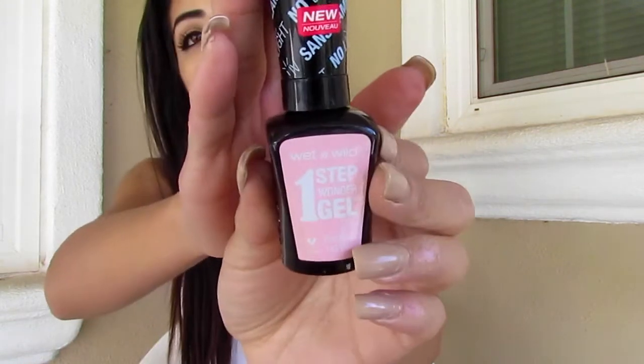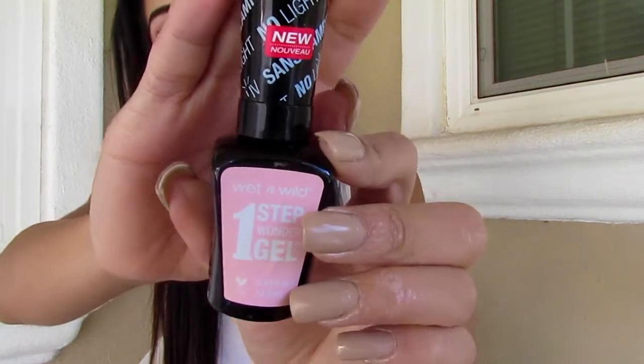I also picked up another color from their line, and this is in the color Pinky Swear — it's a light pink color. I also picked up a lipstick; I've been really loving the matte Maybelline lipsticks. They're super pigmented, long-wearing, really smooth yet matte, and they don't make my lips look dry.